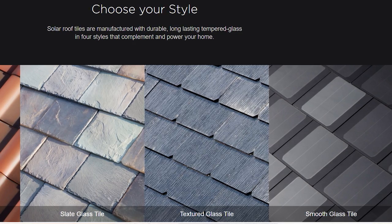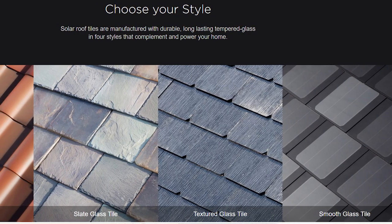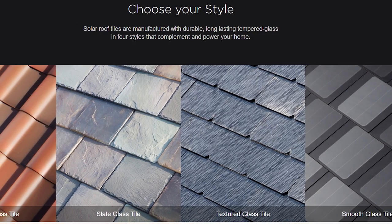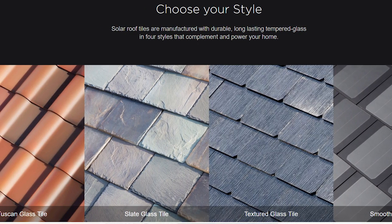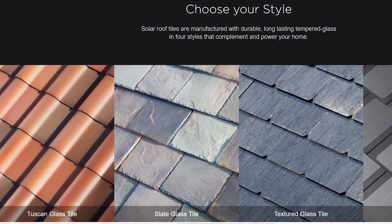The solar roof comes in four different styles. There's the smooth — very futuristic glass tiles, a very modern look that doubles down on the glass aesthetic. There's the textured, which kind of mimics a typical asphalt roof. There's the Tuscan tile, which looks a lot like what you see on a Tuscan village or out in California. And then there's the slate — that's beautiful. The smooth and textured are coming out this summer, and the Tuscan and French slate are expected to arrive in about six months.